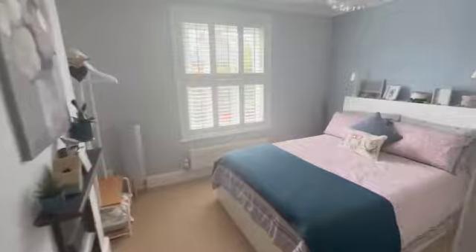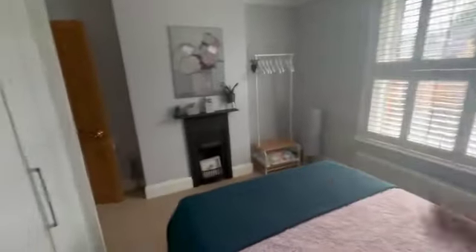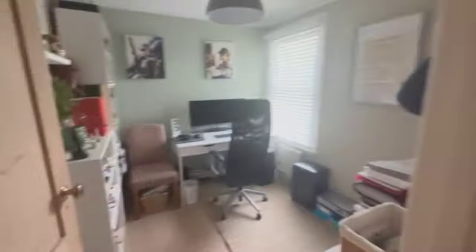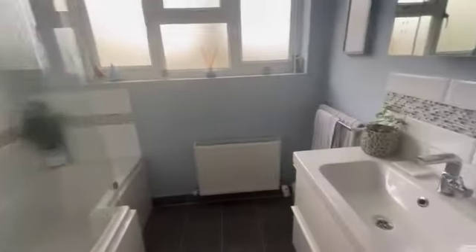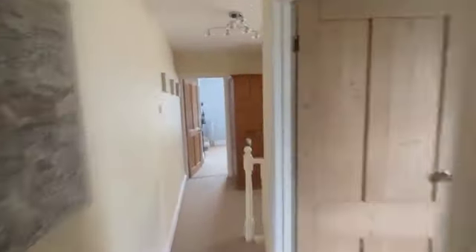You then have a nice double bedroom to the front of the house — again those pretty window shutters and a lovely fireplace. Bedroom number three is a really good size, not your typical box room. The bathroom on this floor has this characterful step down which I really like, with an offset toilet area, bath and shower over. It doesn't always come across on video, but it's actually a really big space.